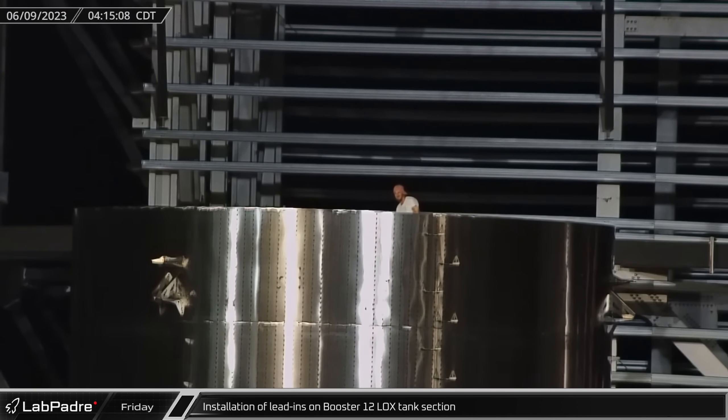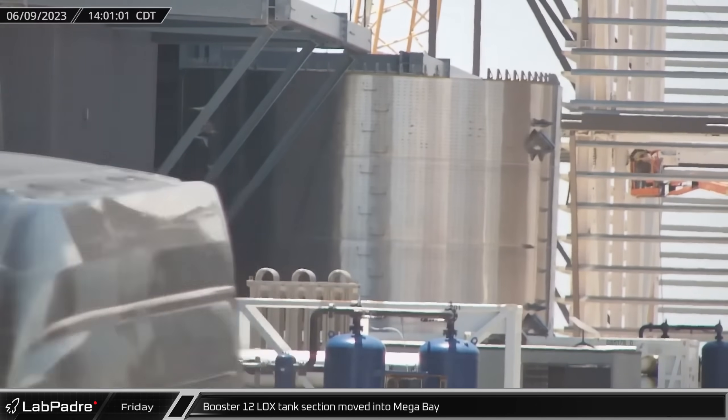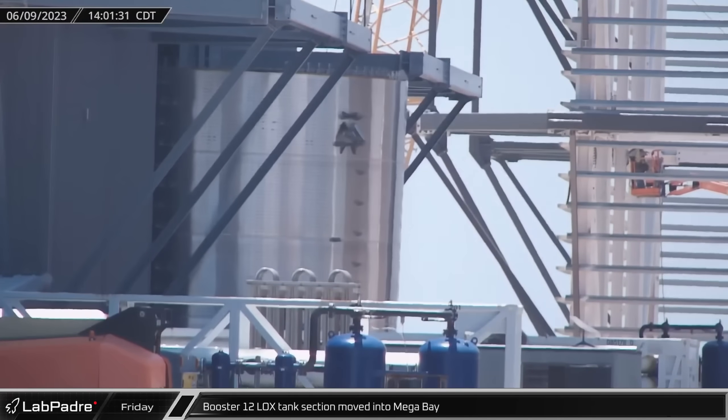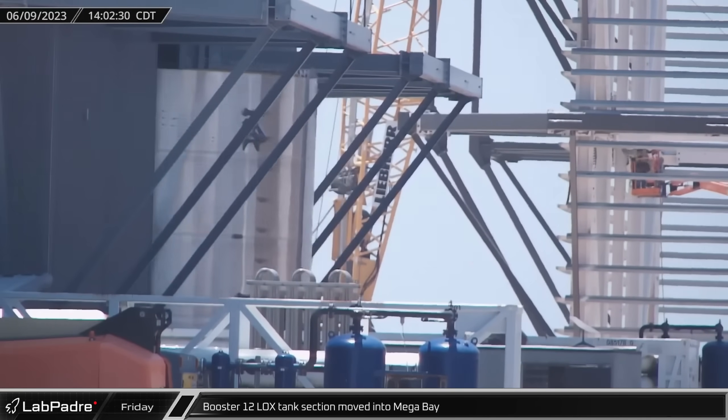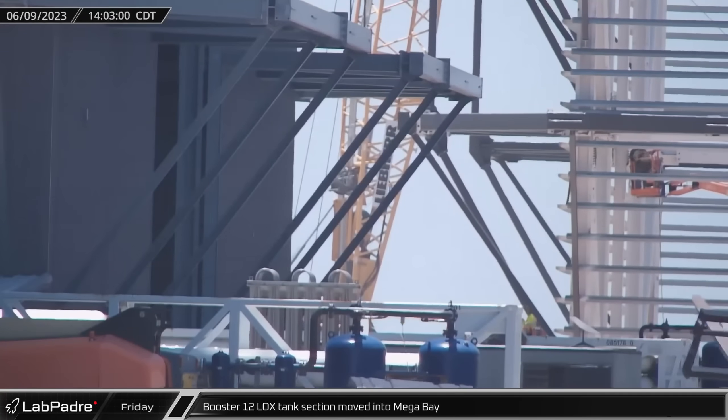Starting off this week at the build site, one of Booster 12's liquid oxygen tank barrels received its so-called lead-ins ahead of stacking. These relatively small steel pins align ring sections while they are being joined together. After initial stacking preparations, this barrel was later moved into mega bay as SpaceX continues to move forward with building out their fleet of launch vehicles.